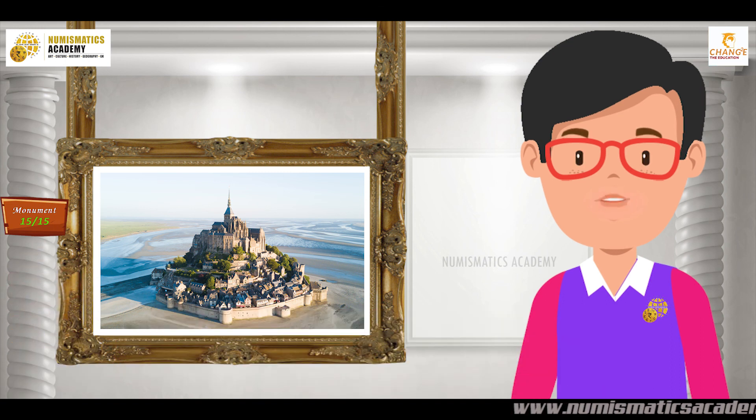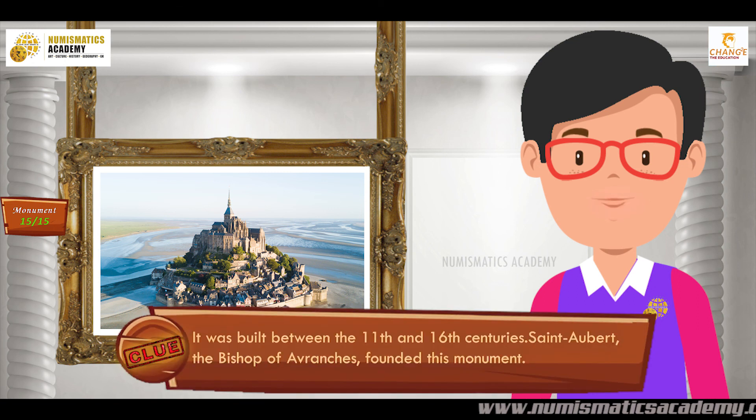Did you find it? If not, here's another clue. It was built between the 11th and 16th centuries. Saint Aubert, the Bishop of Aranches, founded this monument.